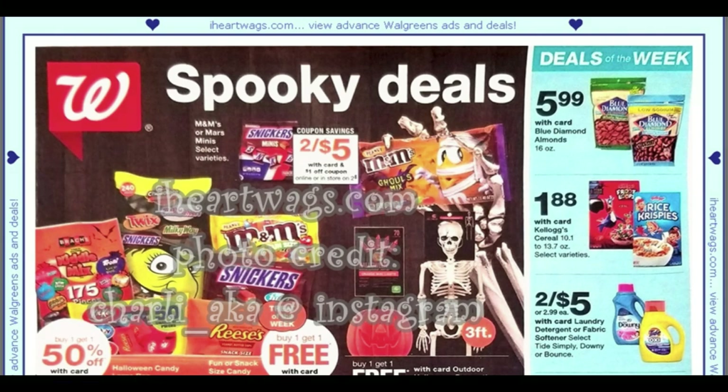You can see here that we have candy deals still going on — they'll be going on obviously through Halloween and then we'll start seeing clearance. Nothing really to mention this week. Holiday decor is going to be buy one get one free, so you'll see deals there.